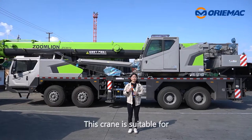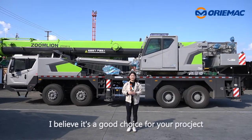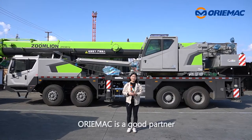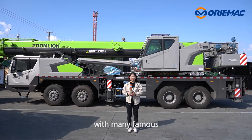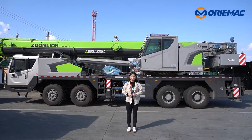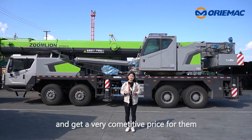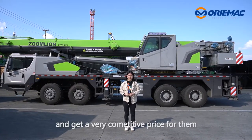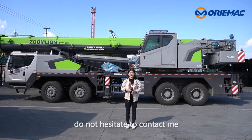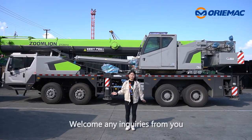This crane is suitable for most working conditions, and I believe it's a good choice for your project. Orimac is a partner with many famous road construction manufacturers, so we can guarantee machine quality and offer very competitive prices. If you have any interest in this crane, do not hesitate to contact me — welcome any inquiries from you.